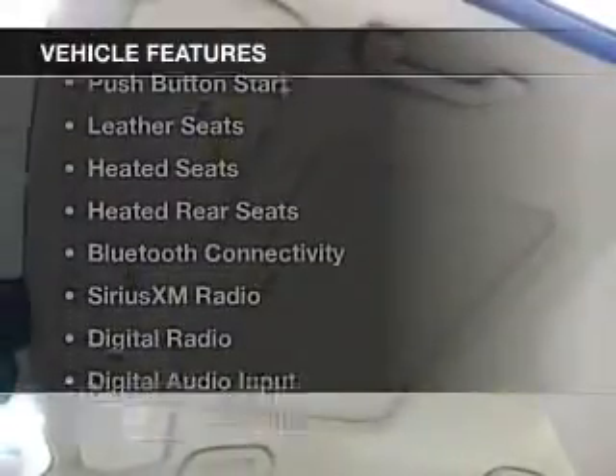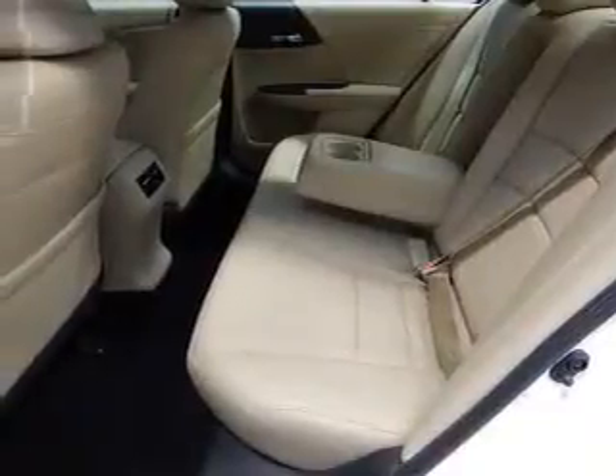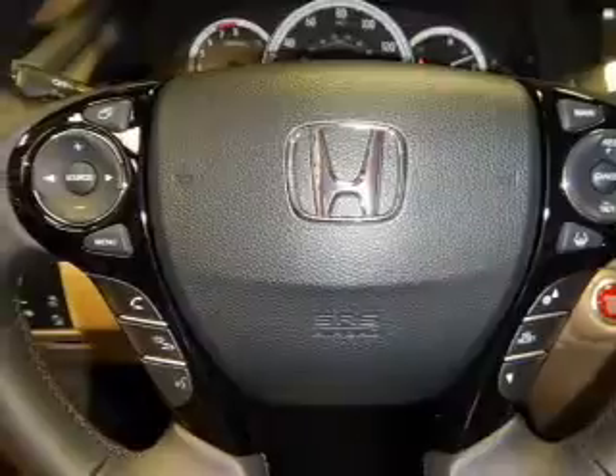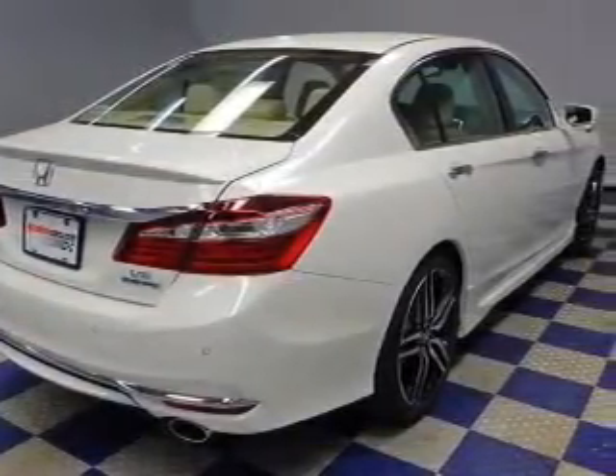The features include a power sunroof, electric trunk, push-button start, leather seats, heated seats, heated rear seats, Bluetooth connectivity, Sirius XM satellite radio, digital radio, and digital audio input.